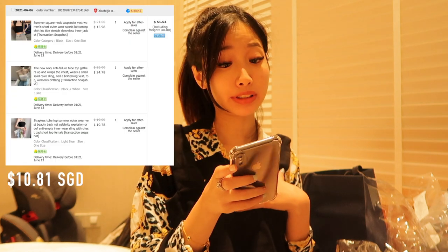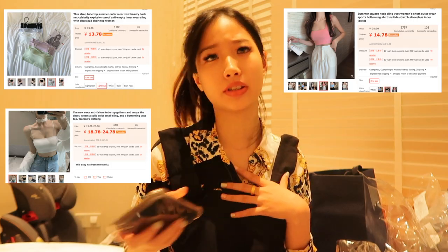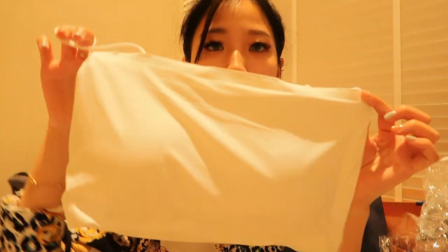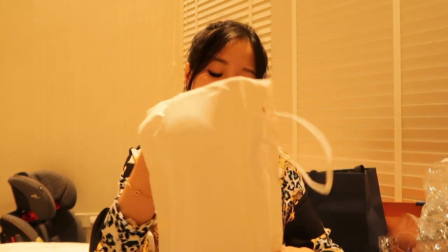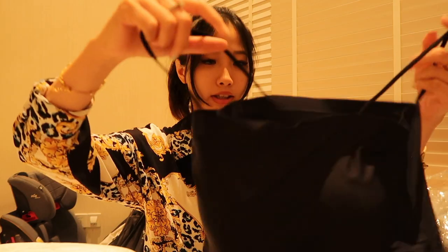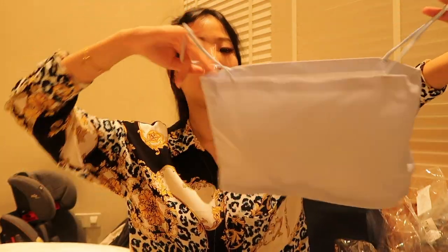These three pieces are from the same store — total about 51.54 yuan, so each piece is about three dollars. I got one in white and one in black for this style. These are the seamless version with straps because I don't like tube tops — I'm always scared they'll fall off. They come with paddings, the material is really soft and smooth. The black one is quite cute — I might just wear it out on its own.